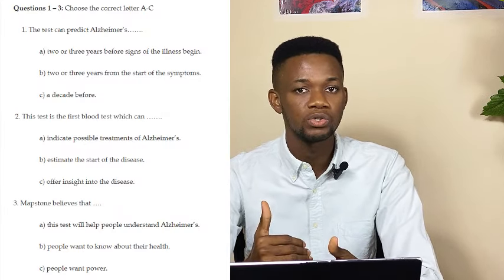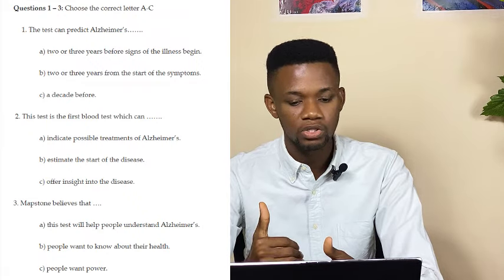The questions can come either as multiple choice questions where you'd have to choose from single best options, or it will be filling the gaps, or complete the sentence, or it will come as yes, no, or not given responses. Otherwise, it can also come as true, false, or not given.